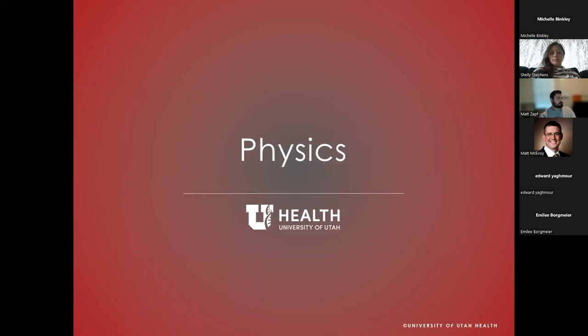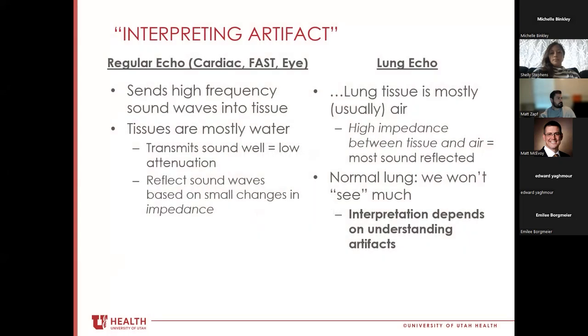Lung ultrasound is a bit different from cardiac or visceral echo. With regular echo, we send high-frequency sound waves into tissue that's mostly water, so they transmit fairly well and reflect based on changes in tissue density or impedance. With lung ultrasound, lung is normally air, which has high impedance. Most of the sound we send in is reflected at the pleural interface, so we're not seeing much below it normally. What we're interpreting today is largely artifacts.